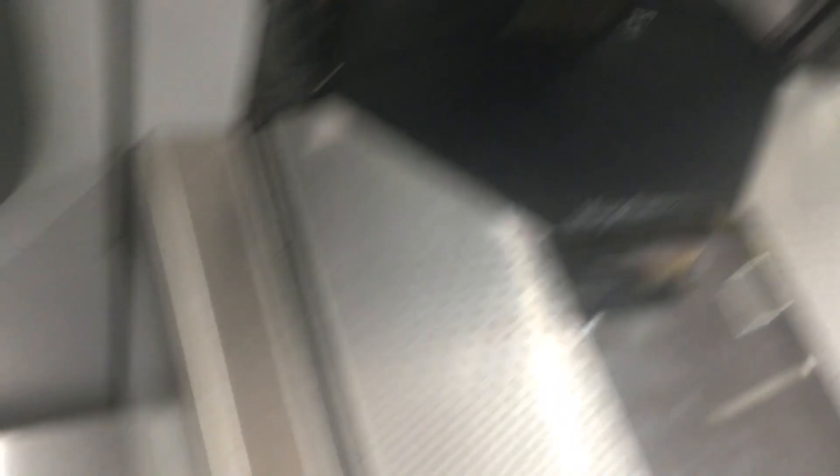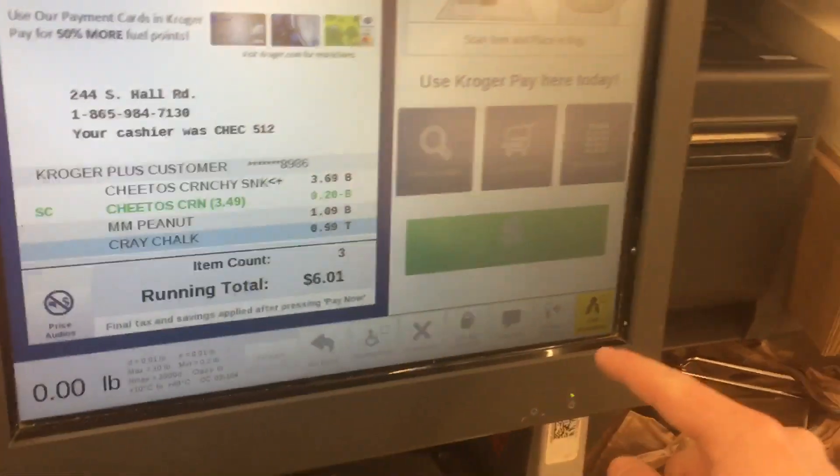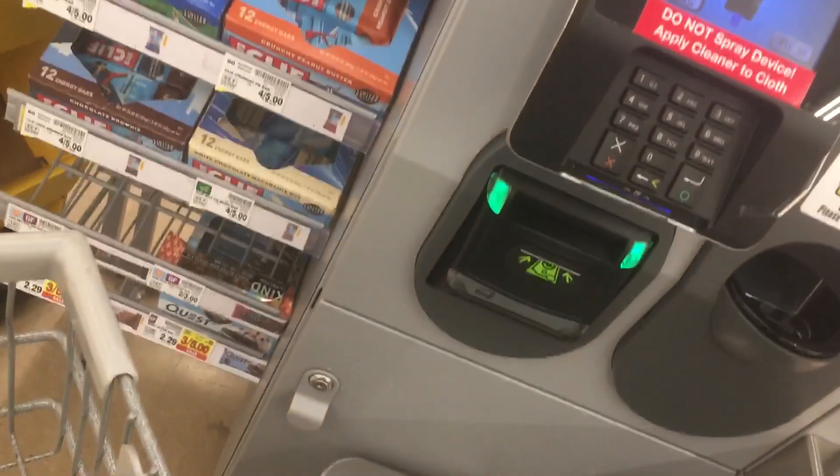Place item in bag or cart, then scan next item. Your total is 6-0-1. Insert coins before bill.